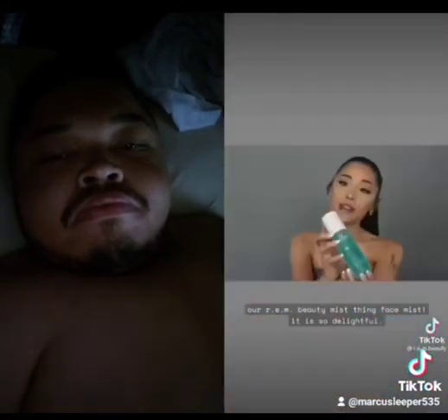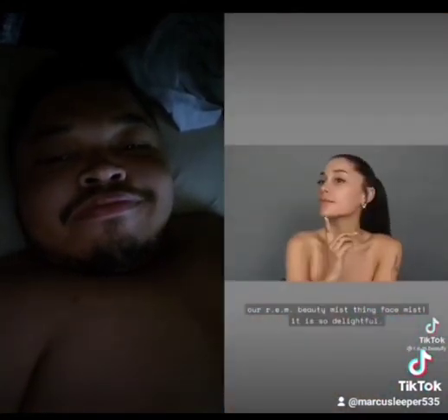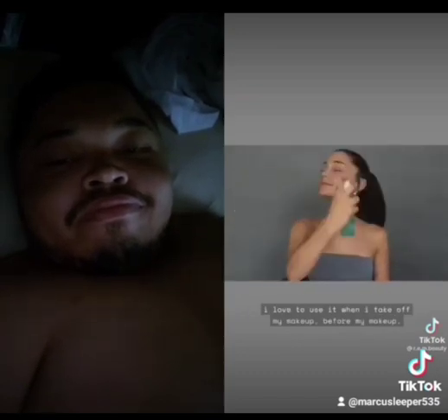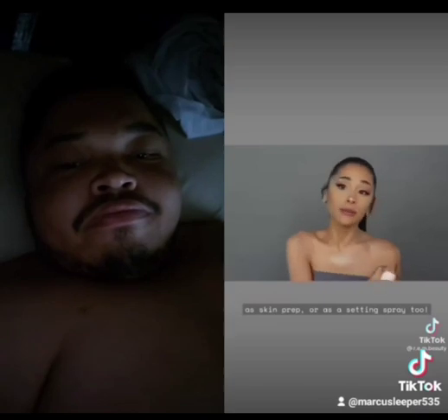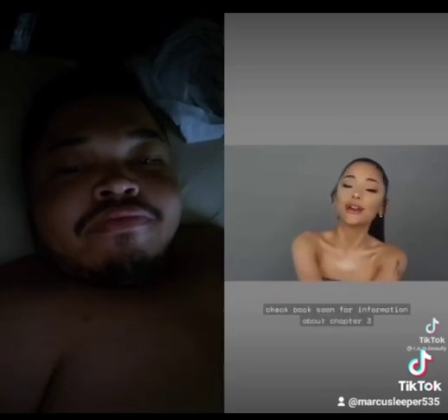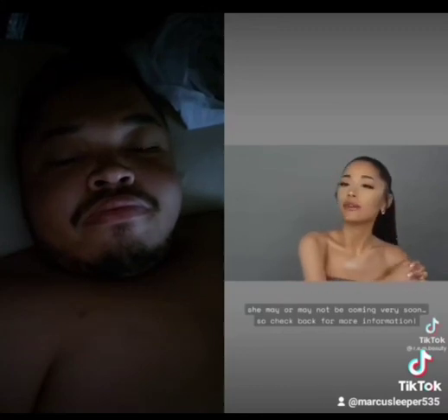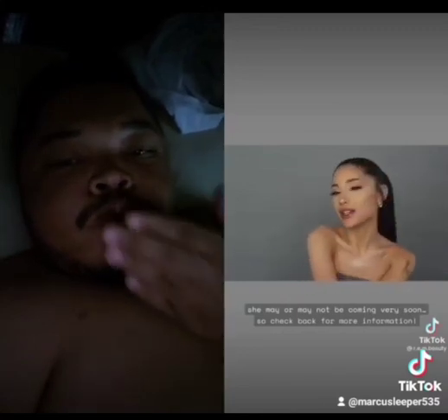Our R.E.M. Beauty Mist Thing Base Mist is so delightful. I love to use it when I take off my makeup, before my makeup, as a skin prep or a setting spray. Check back soon for information about Chapter 3 — she may or may not be coming very soon. So check back for more information.